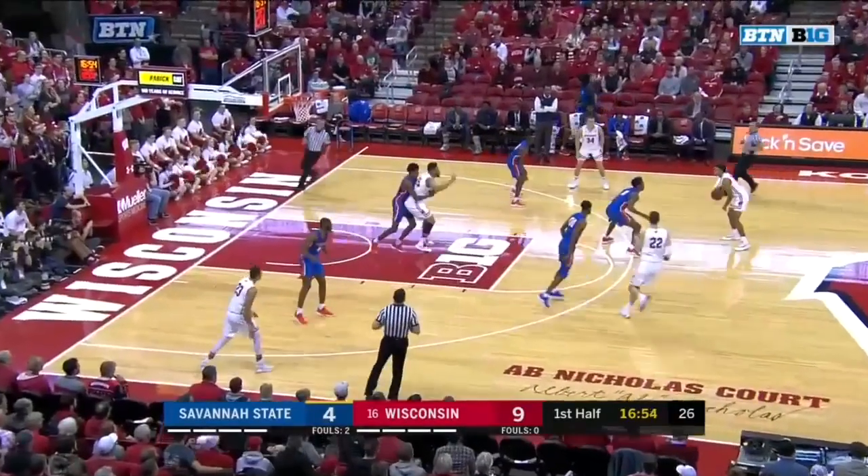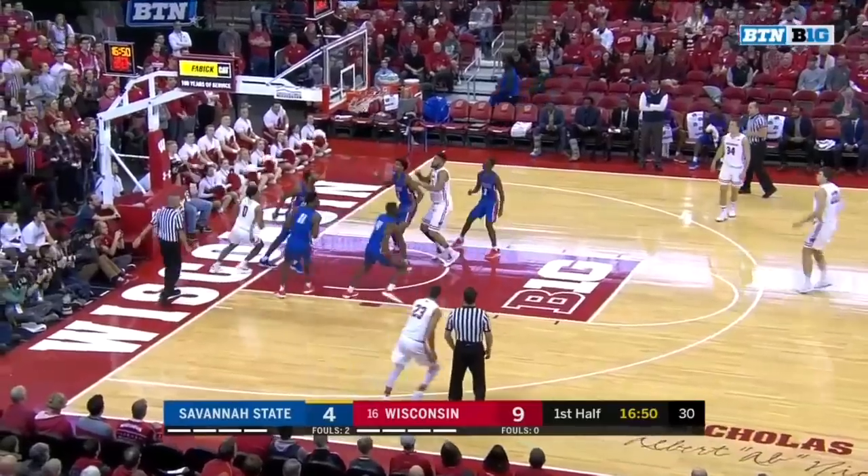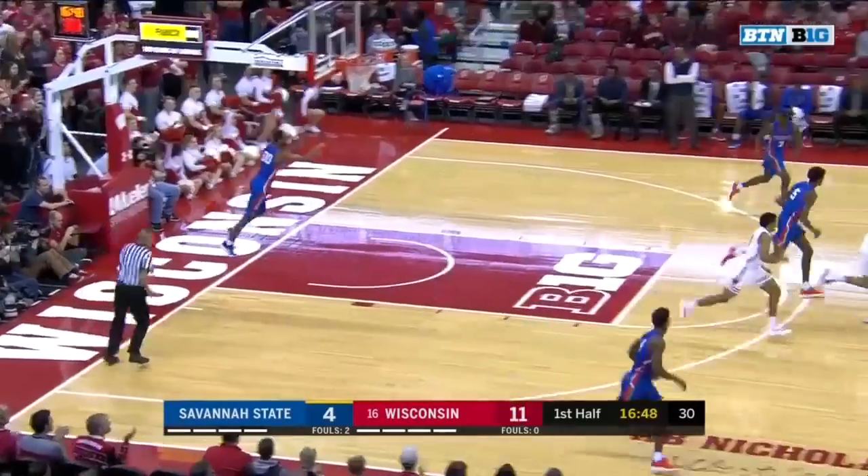Three on three, Trice pulls it back. Good job by Dimitric, nothing there, run the offense. There's the little floater, good with Dimitric Trice.